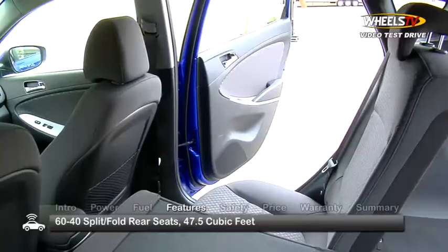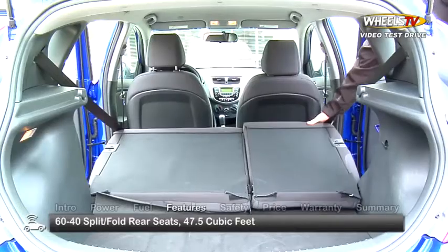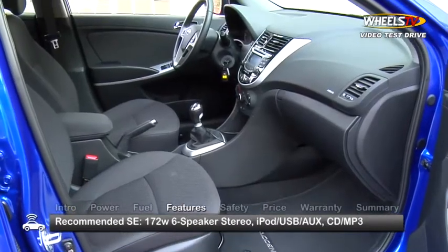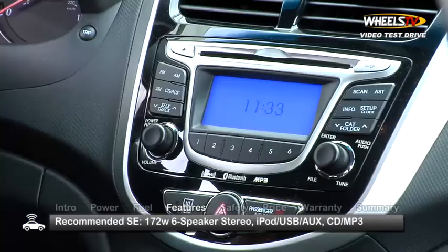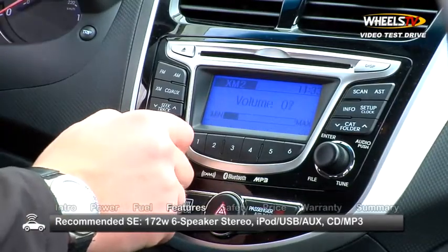The hatchback offers improved versatility and more cargo room. When the 60/40 split fold seats are laid flat, the Accent hatchback provides 47.5 cubic feet of storage space. We recommend the SE test model that we drove, which came nicely equipped with a 172-watt six-speaker stereo.